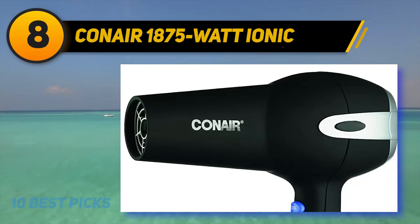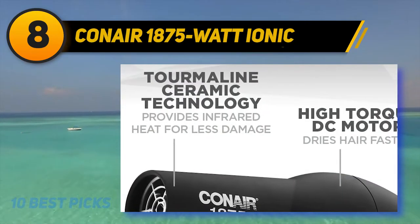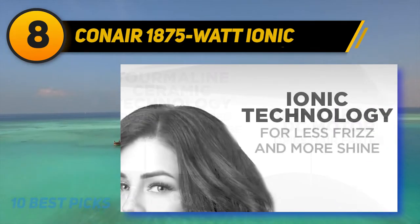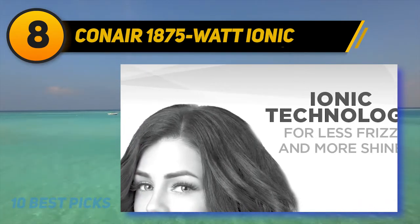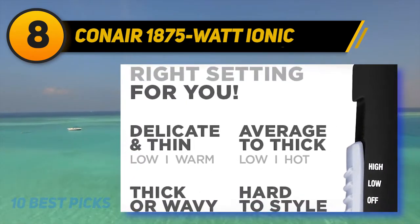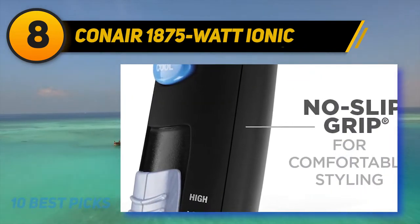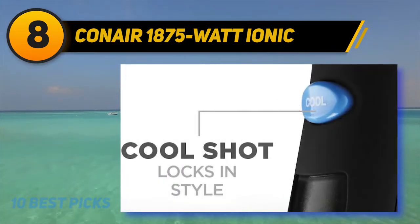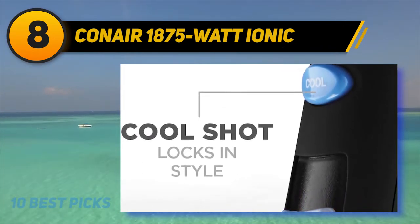Number 8 on my list: Conair 1875 Watt Ionic. Perfect for all hair types, Conair's Ionic Ceramic Hair Dryer has 3 different heat settings and 2 speeds to reach your desired style. Its ionic technology works to create a cloud of negative ions designed to decrease frizz by up to 75% and make your hair super shiny. It boasts a technology specifically created to generate infrared heat for quick and gentle drying, so hair ends up more manageable without heat damage.